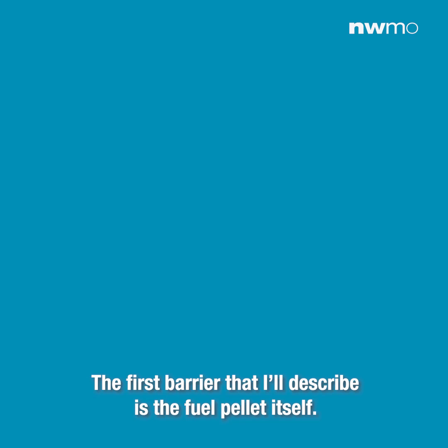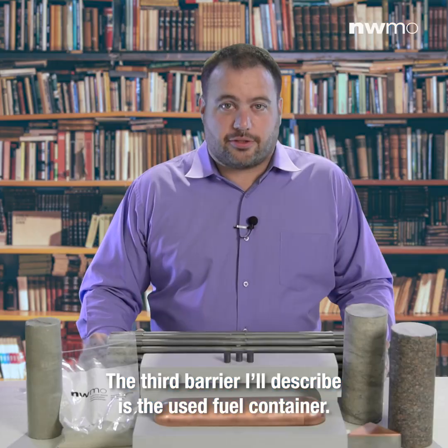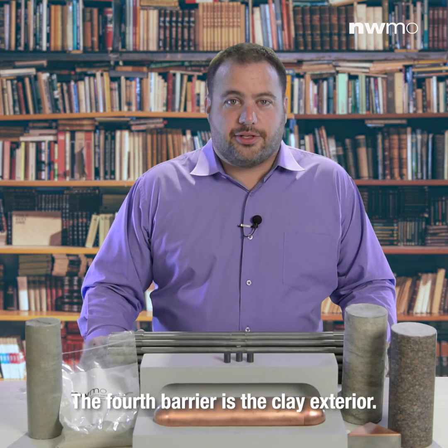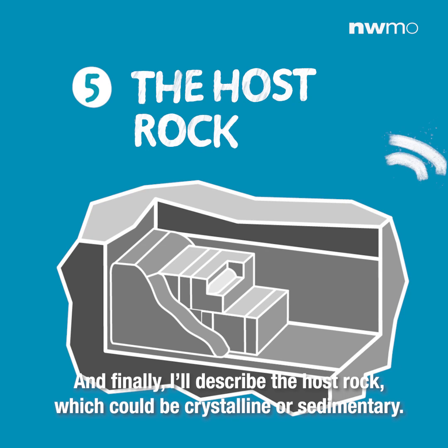The first barrier is the fuel pellet itself. The next barrier is the fuel bundle. The third barrier is the used fuel container. The fourth barrier is the clay exterior, and finally the host rock, which could be crystalline or sedimentary.